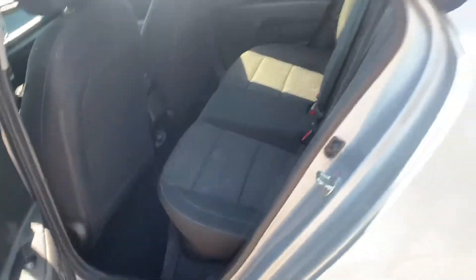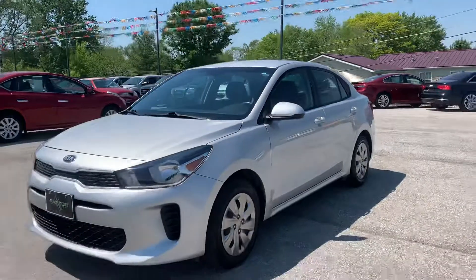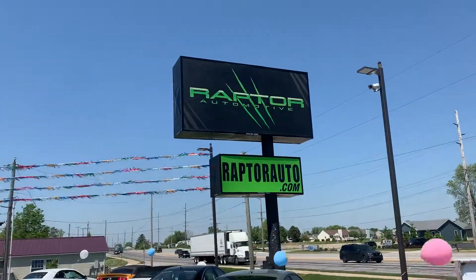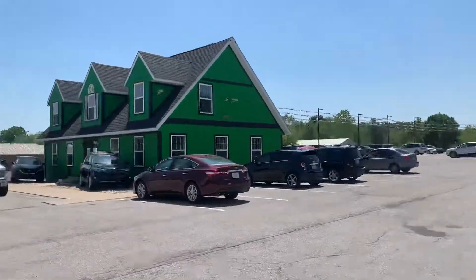Go check it out, see it for yourself — 2018 Kia Rio S. Any other questions, visit our website at raptorauto.com, or just come see us in the big green building on Lima Road.